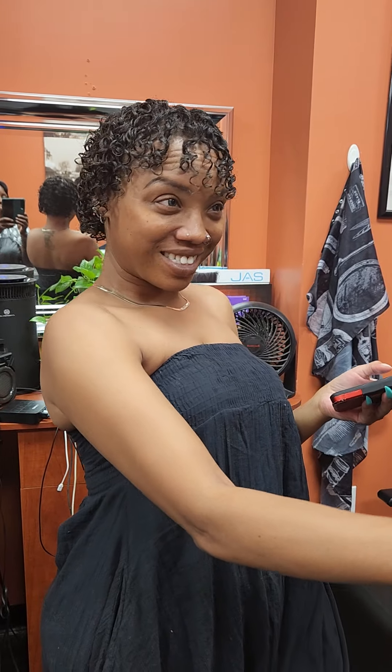Hi everybody, this is Miss V from Don Sylvester's Salon. New client. Got her a curly perm today. I did a Wave Nouveau. I did white rollers. I rolled everything to the front, to the side, to the back.